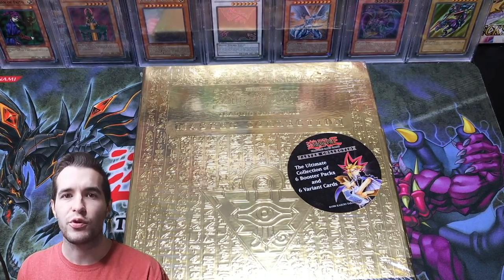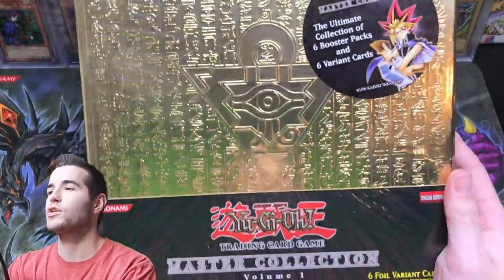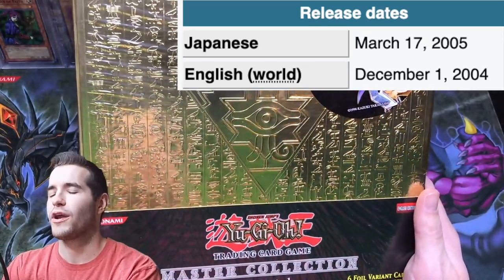What's up guys? Today we're going to be opening an absolutely epic product that I have not ever opened on the channel — Master Collection 1. This is a binder that came out in like 2004 or 2005, so it's a pretty old product.